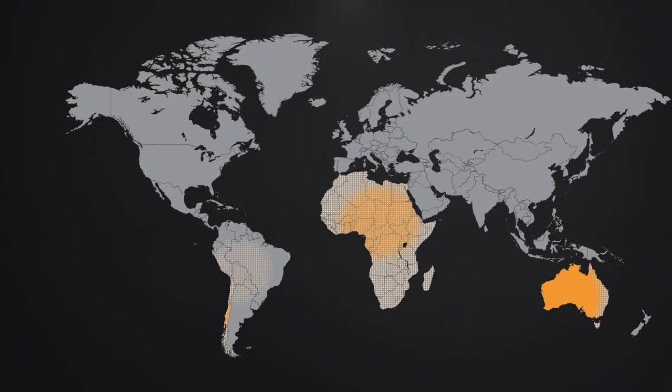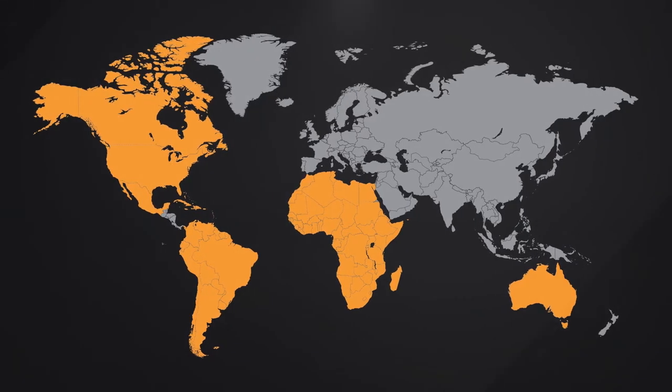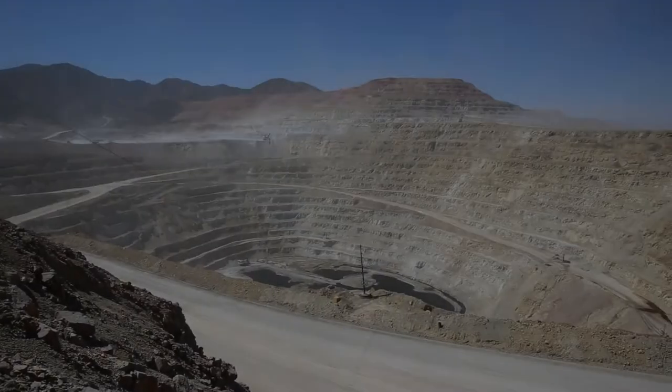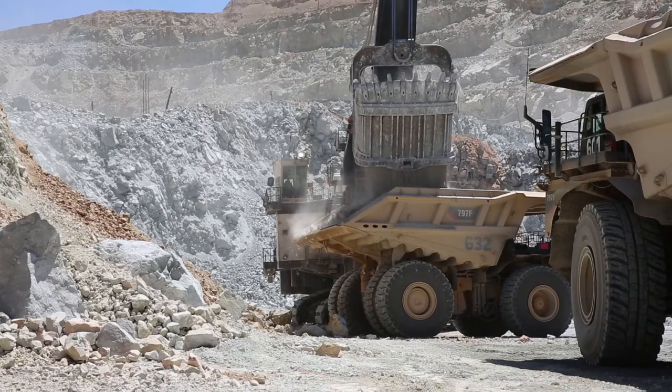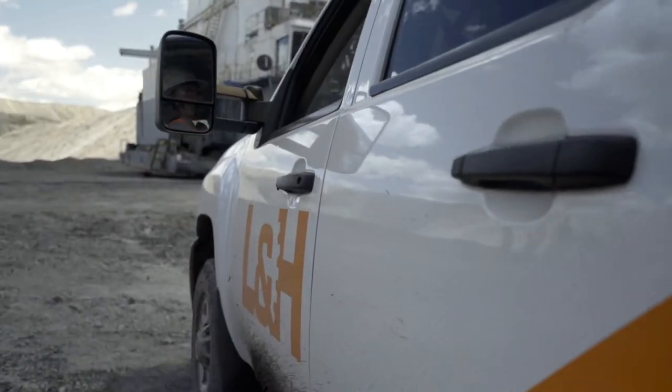We've got undercarriages in Australia, South Africa, Chile, Brazil, Mexico, all over the United States, and in Canada. We make parts that — what we like to call — stand up and fight, with a hundred percent expected life being hit. We have them running in copper mines, iron ore mines, gold mines, coal mines, and a few other types of mines.